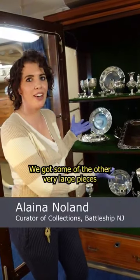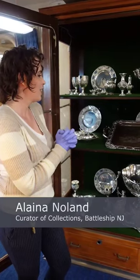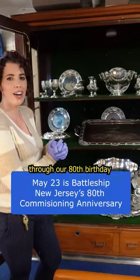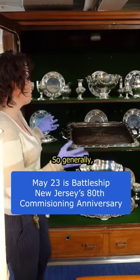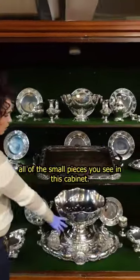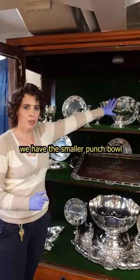Today is a special day. We got some of the other very large pieces of our silver service to have on display through our 80th birthday next Tuesday the 23rd of May. Generally we have all of the small pieces you see in this cabinet, and then for half the year we have the smaller punch bowl.